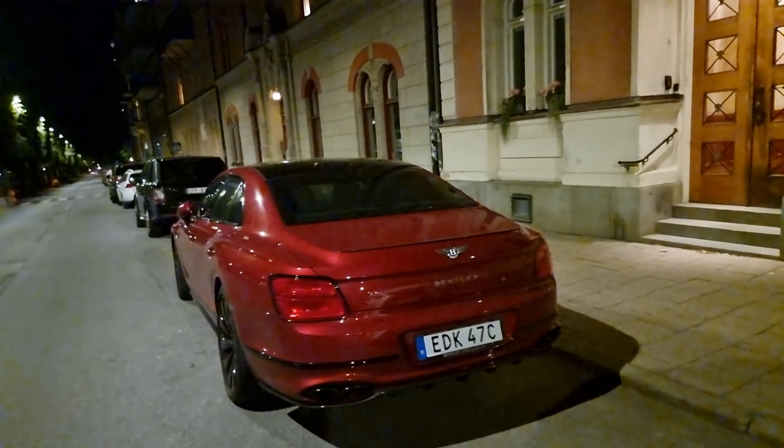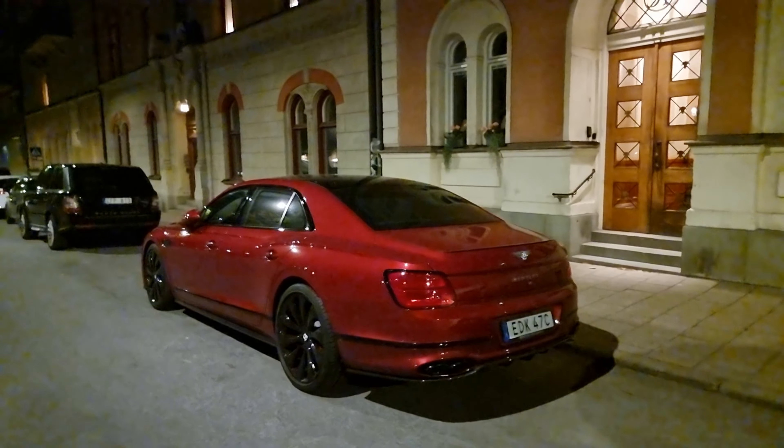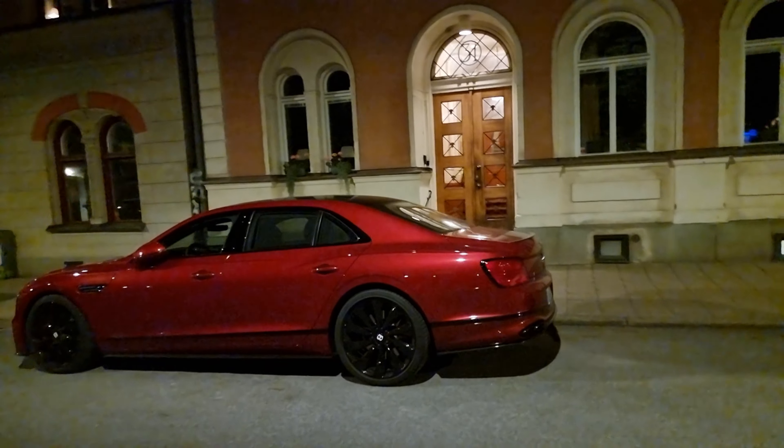Can you see how large the car is? Unfortunately it's not a W12 — I believe it's a V8.